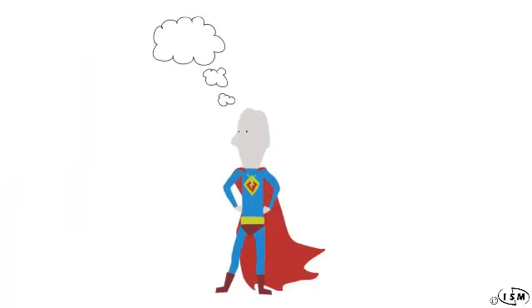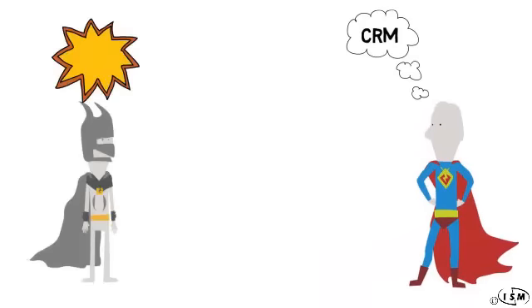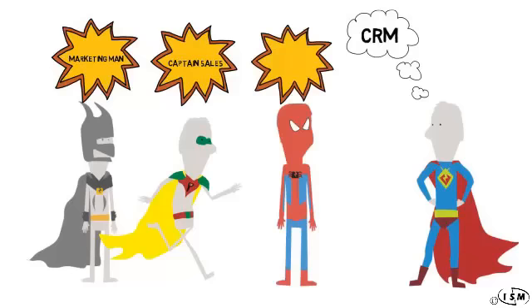Having already heard about some of the benefits of implementing CRM into one's business, Jeff decided to do just that and bring on a team that would help move his business to the next level. This included a marketing team, a sales department, and a staff for customer support.